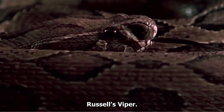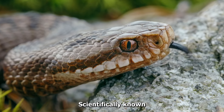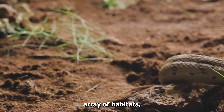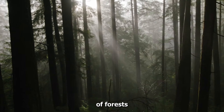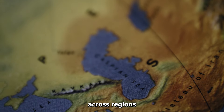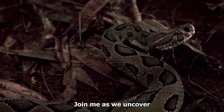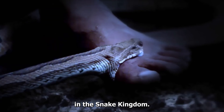Let's delve into the realm of the Russell's Viper, scientifically known as Daboia russelii. This venomous pit viper stakes its claim in a diverse array of habitats, from the sprawling grasslands to the depths of forests and even farmlands. Its domain extends across regions, from the vast landscapes of India and Sri Lanka to the reaches of Southeast Asia. Join me as we uncover the distinctive traits that render the Russell's Viper a potent force in the snake kingdom.